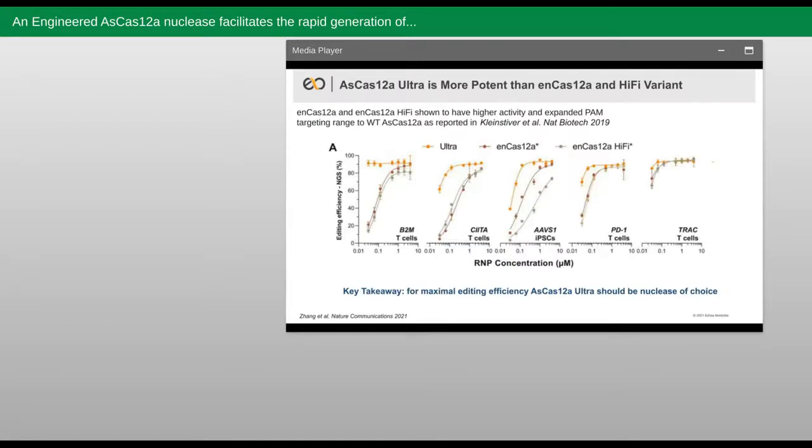Having shown that Ultra enables robust editing across targets and across cell types, we next decided to compare it to another engineered AsCas12a known as Enhanced Cas12a, as well as the Hi-Fi version of the Enhanced Cas12a. Enhanced Cas12a was engineered to improve both activity and to expand the PAM targeting space for AsCas12a, which is a limitation if you're attempting to edit very specific locations within the genome. This work was led by Dr. Ben Kleinstiver, one of the speakers at this conference, who generated this variant while in the Joung Laboratory, and I encourage you to read the manuscript if you have not. As we can see across cell types and targets, Ultra is more potent than Enhanced Cas12a or the Hi-Fi variant, in some cases by over an order of magnitude, suggesting that Ultra is the optimal nuclease for making knockout edits in cell therapy applications. Whereas Enhanced Cas12a importantly offers the alternative benefit of having expanded PAM targeting range, which better enables site-specific targeting for HDR or base editing applications.